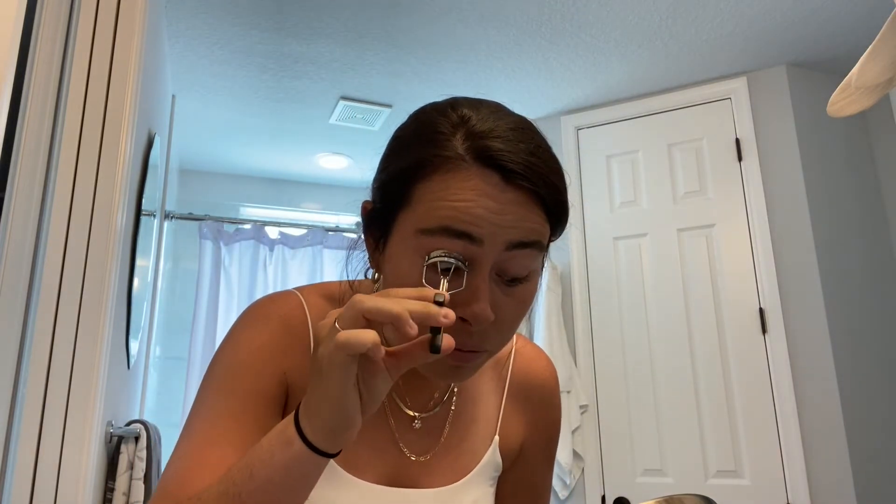Curling my lashes with my eyelash curler. Then mascara — I am taking L'Oreal Bambi Eye. This stuff is awesome and gives that doe-eyed effect. Also, I'm in my parents' house, which is why the setup is different.